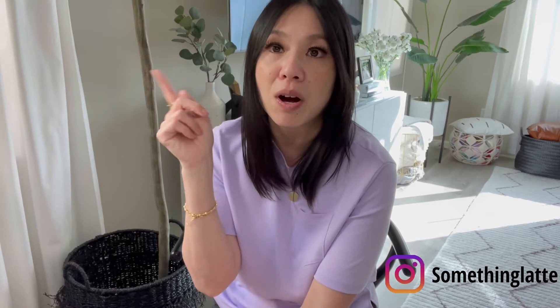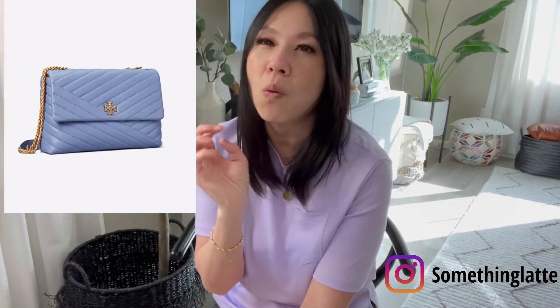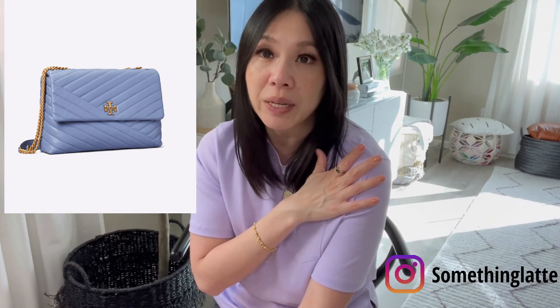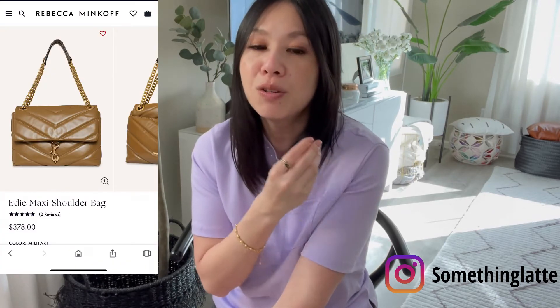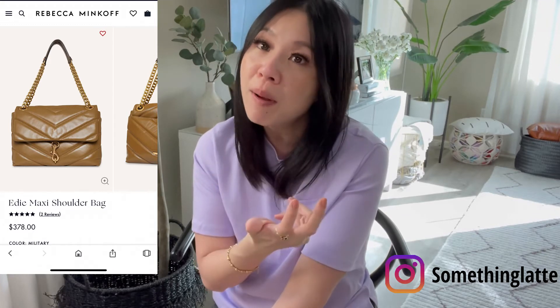The Kira also comes in many other sizes. It has almost that YSL poofy feel, which I personally really like. I also want to mention the Rebecca Minkoff Eddie Flap Maxi Bag — I don't have it but I've seen videos on it. It has big puffy chevrons and totally gives me YSL Lou Lou bag vibes. If you're not sure about the Lou Lou, this one retails for about $350 versus YSL starting at $2,000-plus — a big price difference for a similar look and feel.